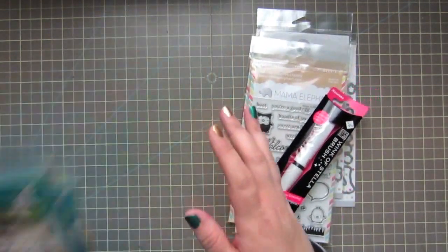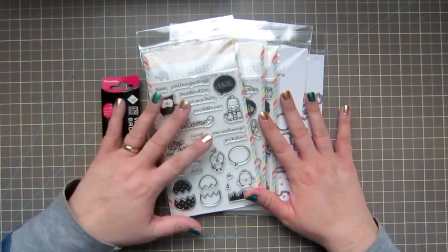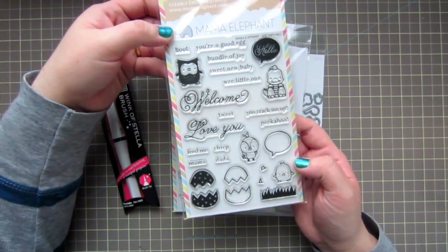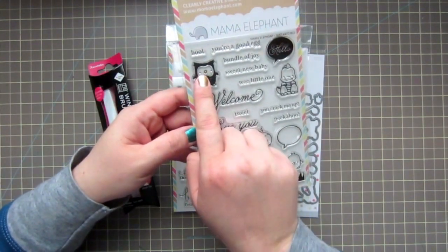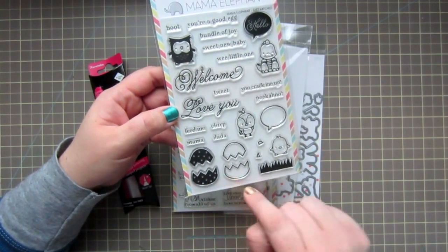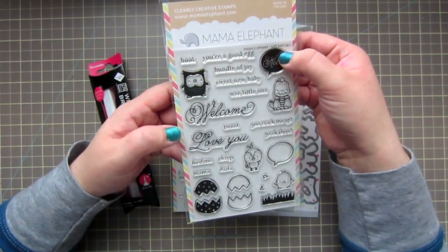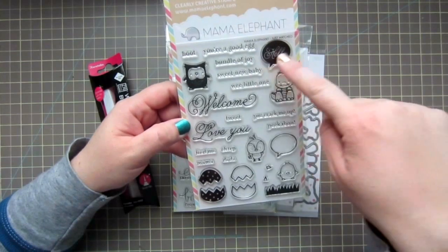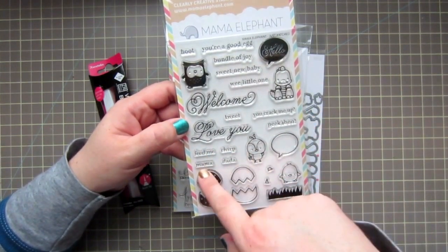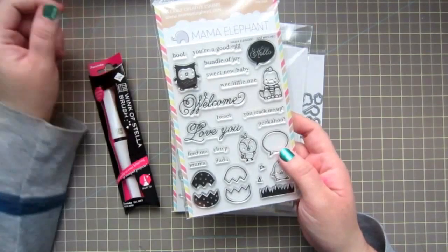I'm going to start with Mama Elephant — they just had their release on the 15th and I picked up a couple of things. The first is the Just Hatch set. This is so darling. You get a little owl, a dinosaur, a bird, a chick, two styles of eggs, some grass, broken egg chips, a speech bubble, a 'hello' bubble, and sentiments: Hoot, You're a Good Egg, Bundle of Joy, Sweet New Baby, Wee Little One, Tweet, You Crack Me Up, Peekaboo, Feed Me, Chirp, Mama, Dada, and a scripty Welcome and Love You.